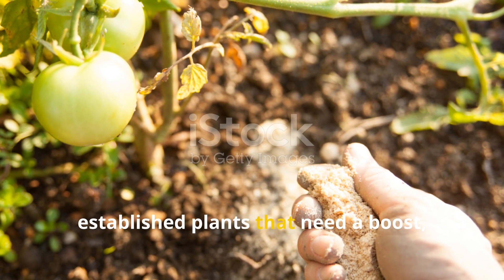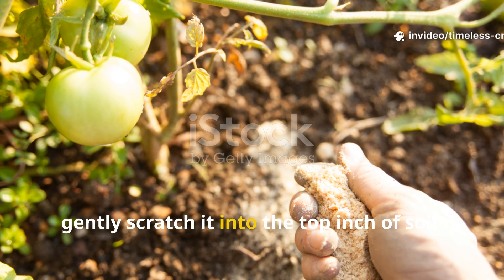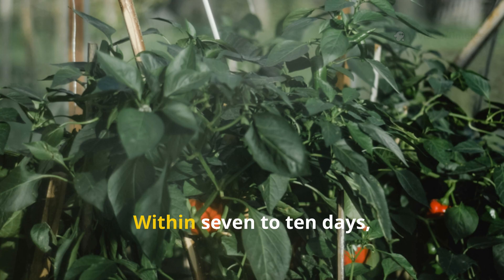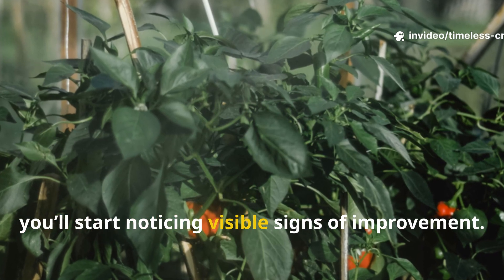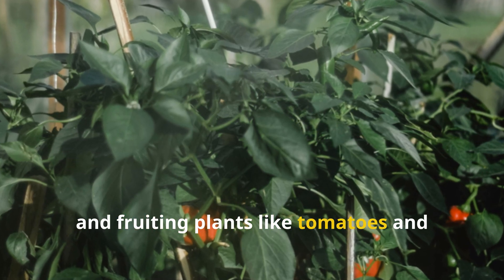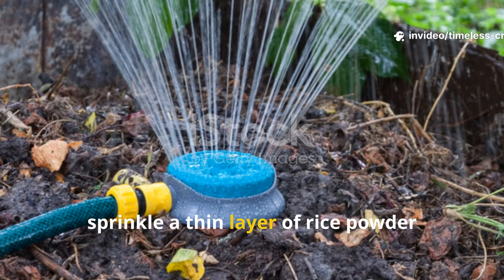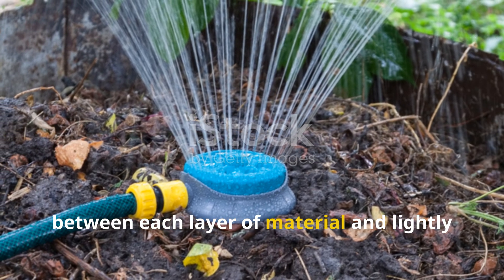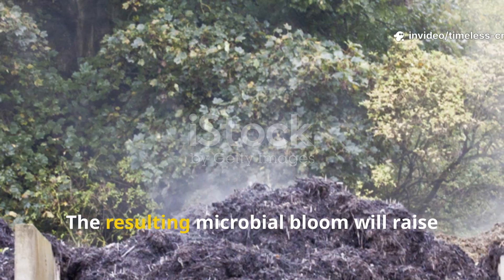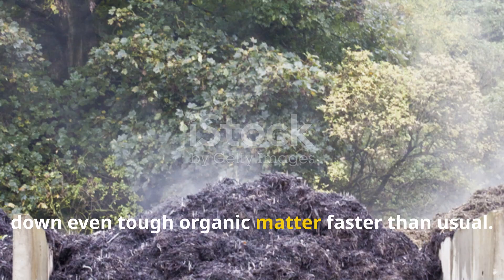For larger, established plants that need a boost, sprinkle about two tablespoons of the powder evenly around the drip line, gently scratch it into the top inch of soil, and water thoroughly — about half a gallon per plant works perfectly. Within seven to ten days, you'll start noticing visible signs of improvement: leaves look healthier, stems firm up, and fruiting plants like tomatoes and peppers begin to set stronger blossoms. If you're working on a tired compost pile, sprinkle a thin layer of rice powder between each layer of material and lightly mist it with water — about one cup per square foot of compost surface. The resulting microbial bloom will raise internal compost temperatures and break down even tough organic matter faster than usual.